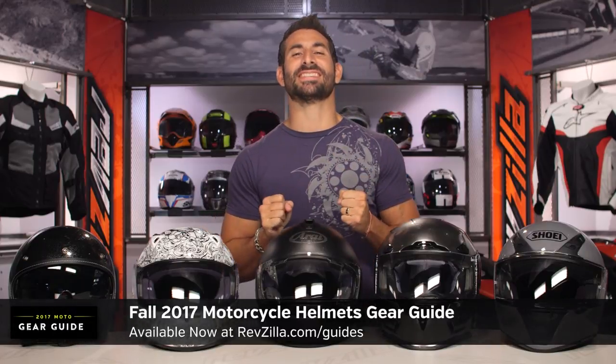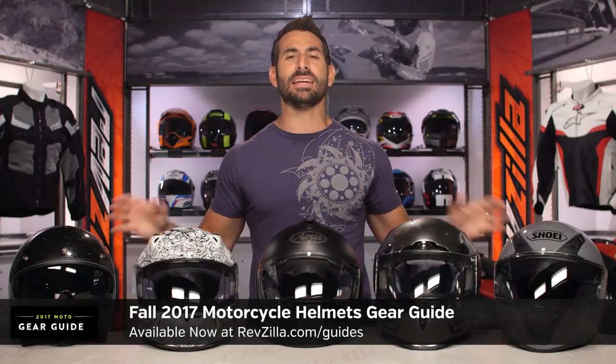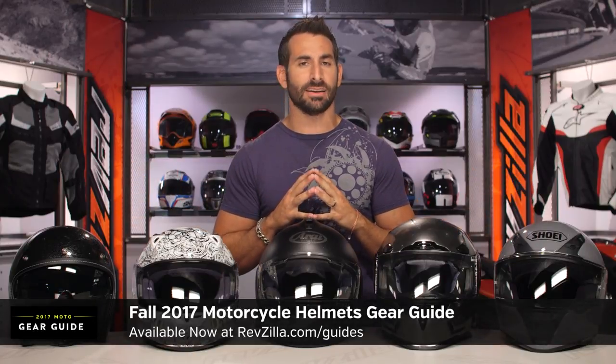Hey, this is Anthony with RevZilla. You can watch, decide, and ride. Welcome to our fall update to our 2017 motorcycle helmet gear guide at RevZilla.com.